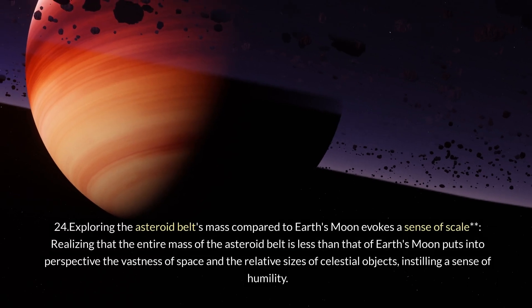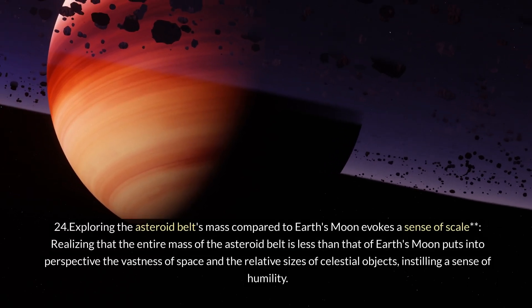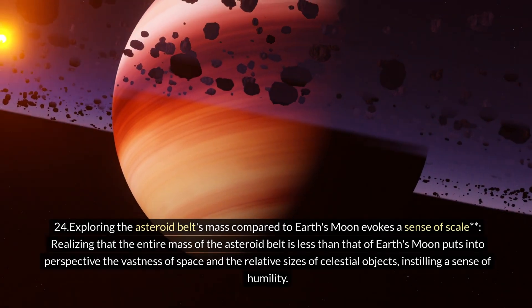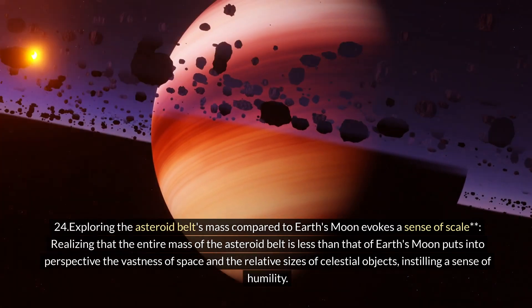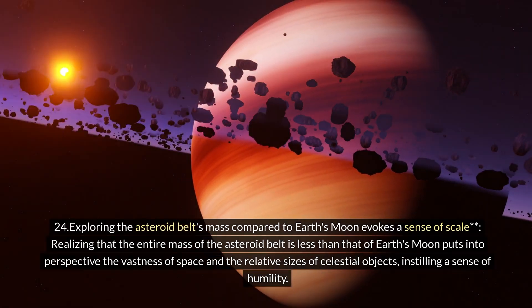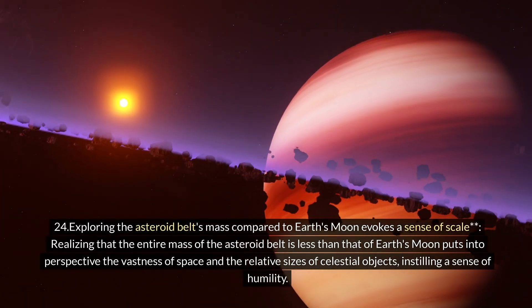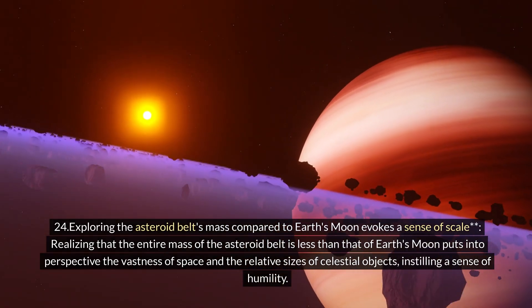Twenty-four: exploring the asteroid belt's mass compared to Earth's moon evokes a sense of scale. Realizing that the entire mass of the asteroid belt is less than that of Earth's moon puts into perspective the vastness of space and the relative sizes of celestial objects, instilling a sense of humility.